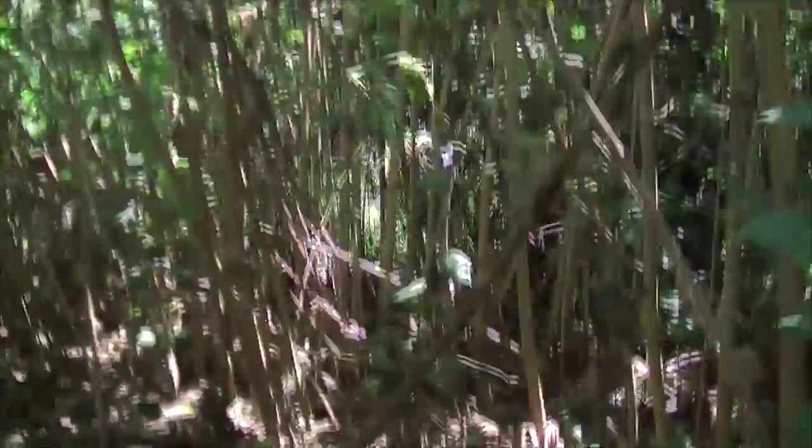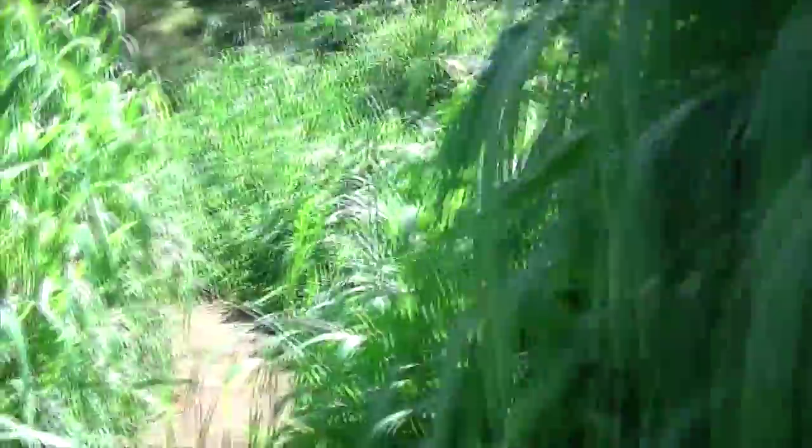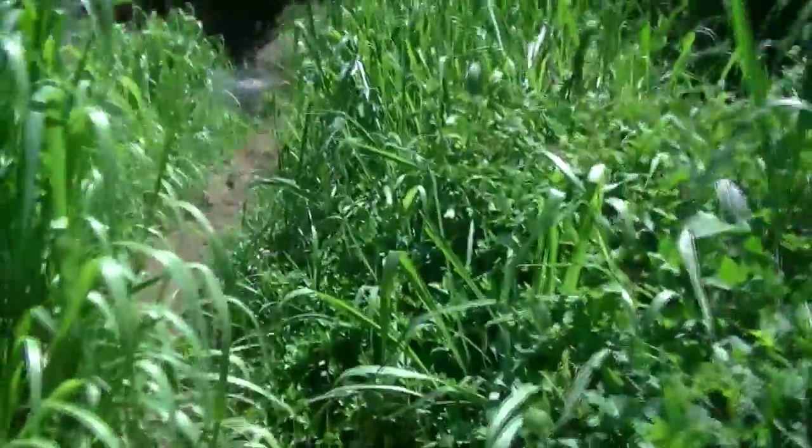I love this hike. It starts off through real tall grasses, goes in and out of the sun, and we'll be coming up to a river to cross really soon. Total, complete jungle you're hiking through. This is the most overgrown I've ever seen it - the grasses were even taller - had to climb under a downed tree. But despite all that, it's still a really easy trail to follow. It's clearly marked and it'd be hard to get lost.